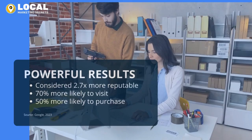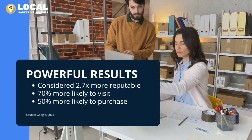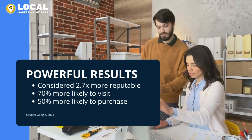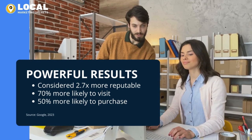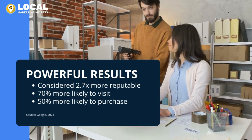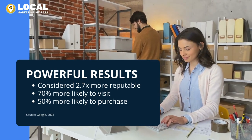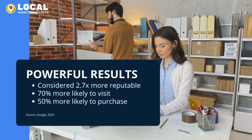With our services, clients are 2.7 times more likely to be considered reputable, and customers are 70% more likely to visit and 50% more likely to consider purchasing from businesses with a complete Google Business Profile listing. It's not just about being found on Google, it's about being chosen.